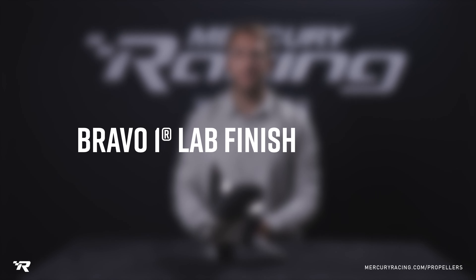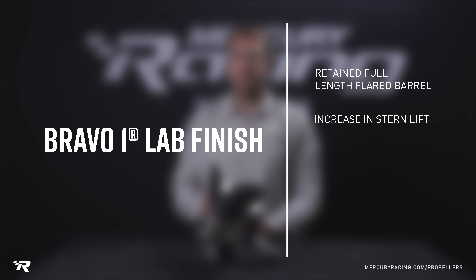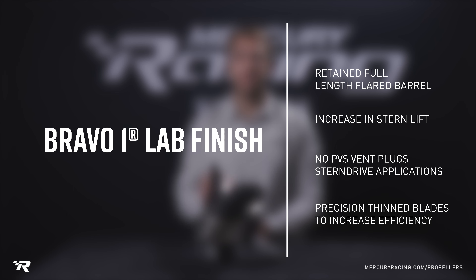A few key features of the Lab Finish Bravo 1 are the retained full-length flared barrel, which adds stern lift to the propeller. You'll notice the prop also doesn't feature any PVS vent plugs, as this prop is primarily designed for stern drive applications with through-hull exhaust. The blades are also thinned to exact measurements at specific points to increase efficiency.